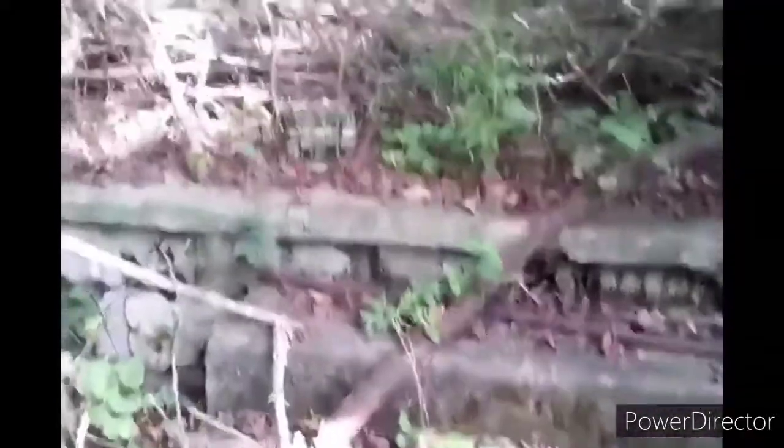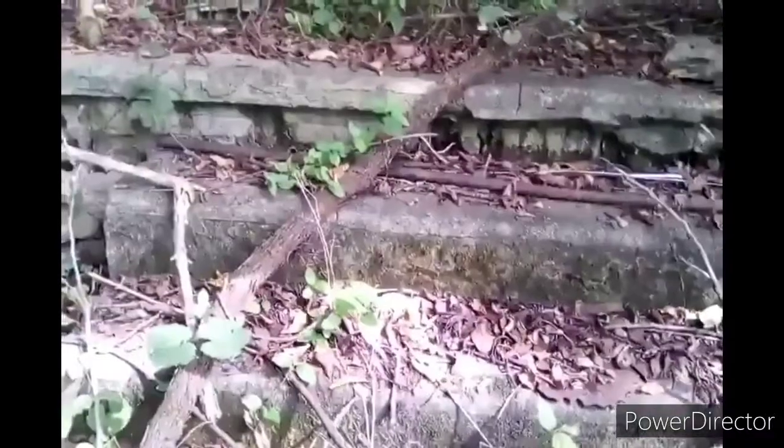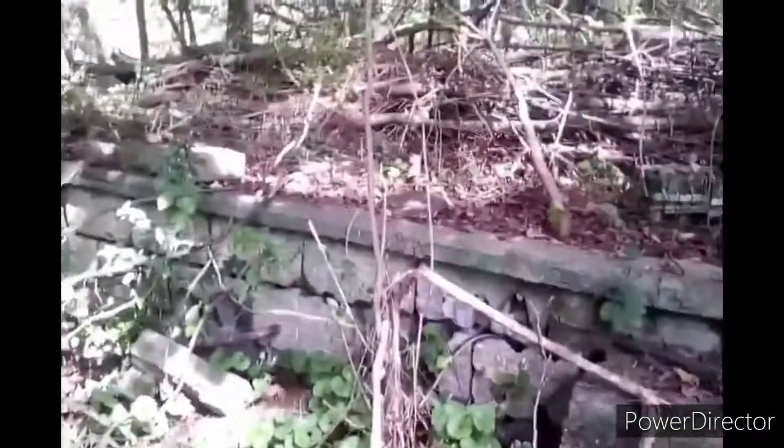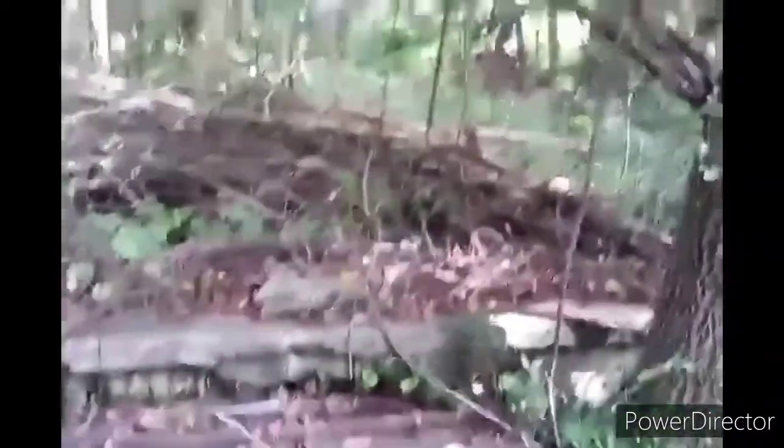Hi, this is Shawn, and on my little walk down in the woods I have found something — a foundation of where a house used to be. See, there are the steps and there's the foundation, so a house used to be back here. Further in the back there's another building, but I'm not going to go that far back.